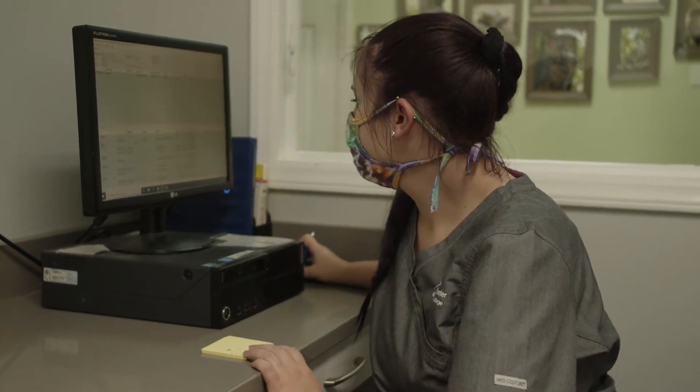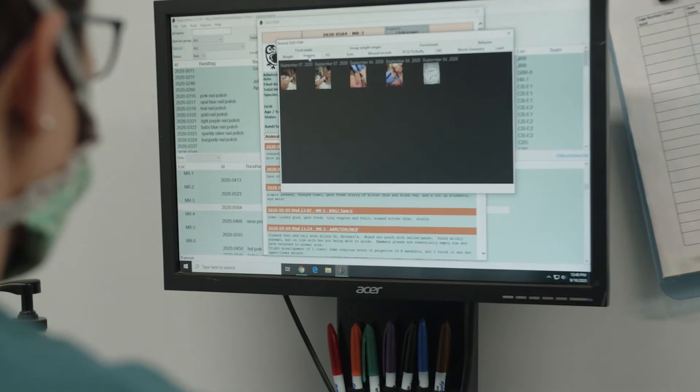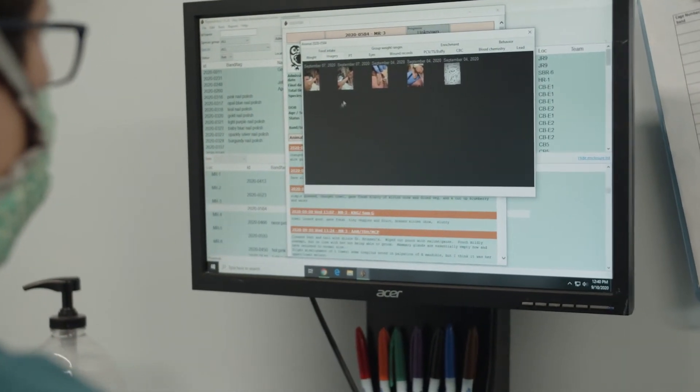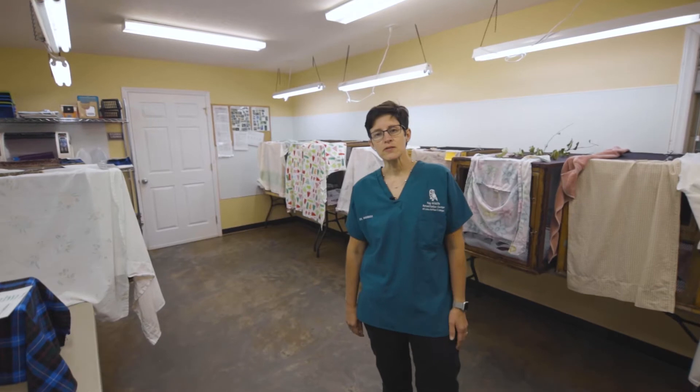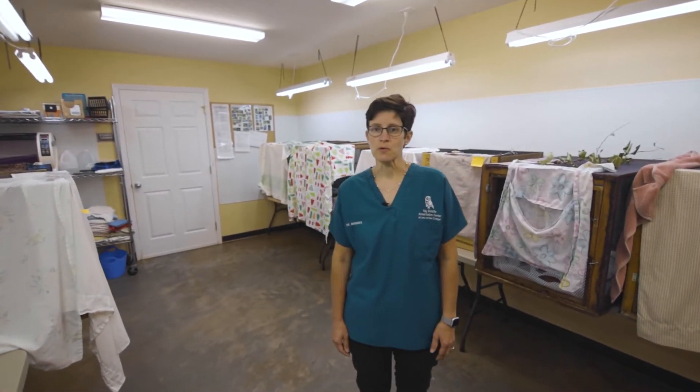Each patient is assigned a number, and all information is recorded in our electronic medical records database called RaptorMed. Animals are housed based on their species group in the mammal room, raptor room, or songbird room.